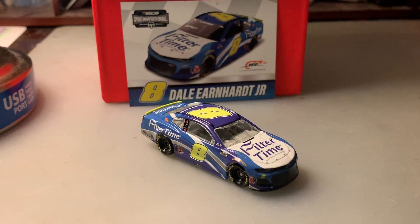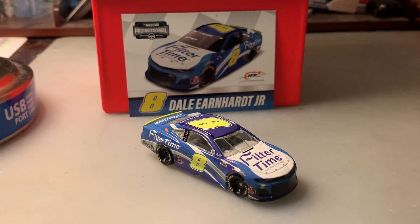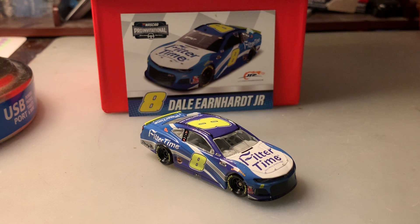That will do it for this diecast review. I want to thank you guys for watching, this has been Chase Fan Number Nine. Make sure to comment, like, and subscribe, and hit the bell below to get notifications for all my videos. Make sure you go hit that like button and follow me on Twitter: Chase Fan underscore Nine. With that, I'll see you on my next video — have a good one and stay safe everybody!